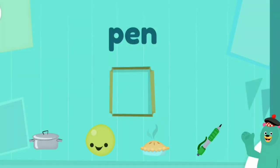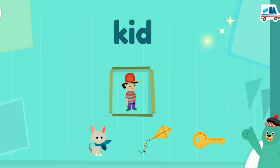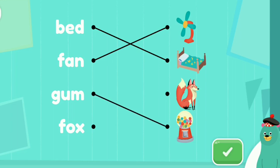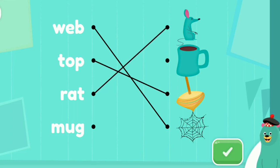Sound out the word and drag the matching picture to the box. Awesome. Sound out the word and drag the matching picture to the box. Find the matching words: bed, fan, gum, fox, web, top, rat. Keep it up. Find the matching words. Keep up the good work.